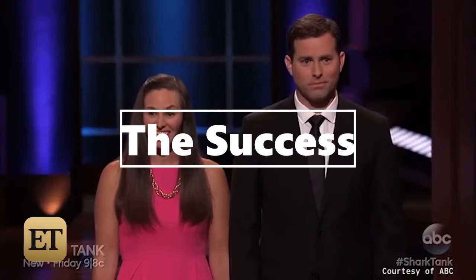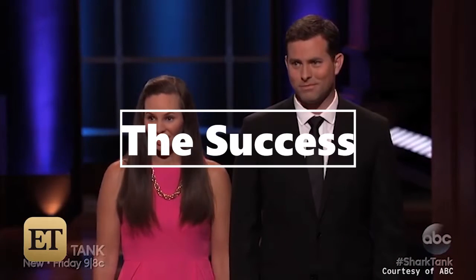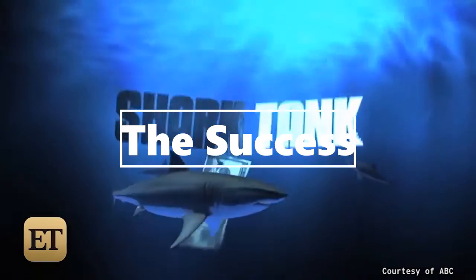Hello guys and welcome back to the channel. Today we'll be showing you the top technology items to appear on Shark Tank.